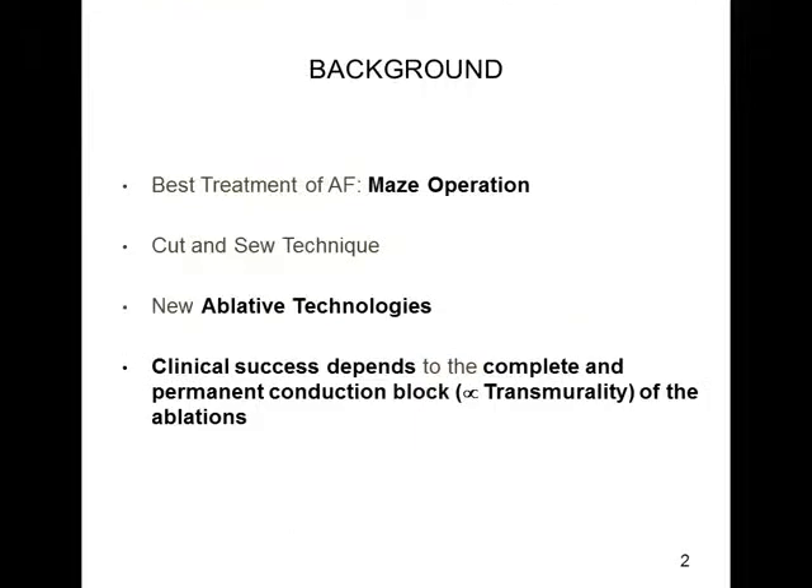Still nowadays, the best treatment in order to treat atrial fibrillation is the MAZE operation, with more than 90% of patients in sinus rhythm at 20-year follow-up. The original operation was performed with the cut-and-sew technique, but during the last decade it has been replaced by new ablative technologies, less invasive and faster.